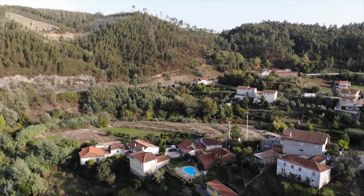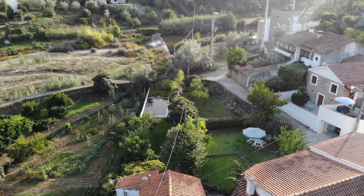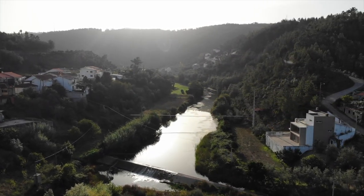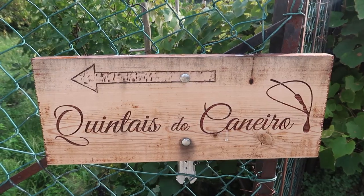After Coimbra we drove about 20 minutes east out of the city centre into the hills and mountains. We stayed in a nice little valley surrounded by mountains with a river running down the middle - very green and a stone's throw away from the river. We'd highly recommend the place we stayed.